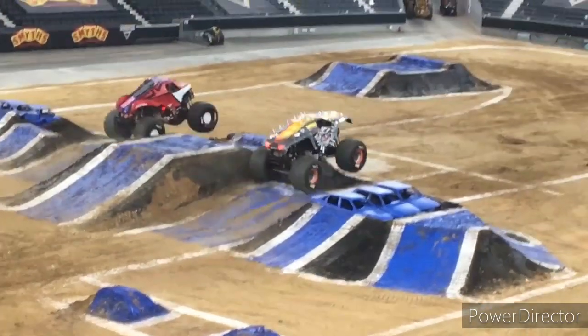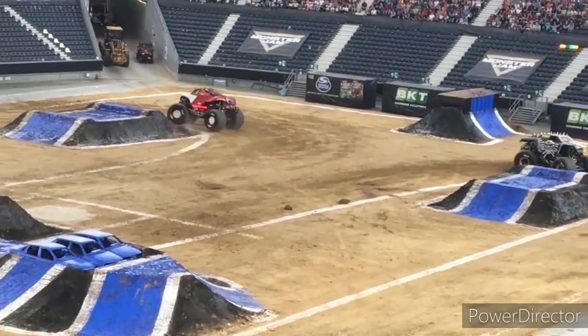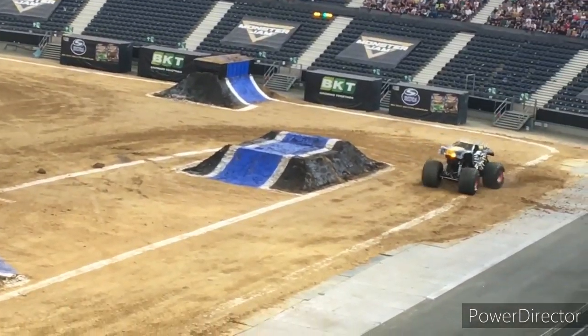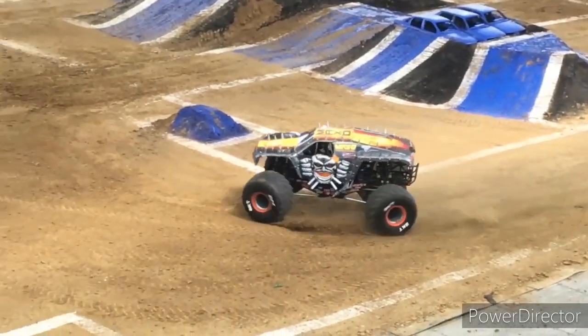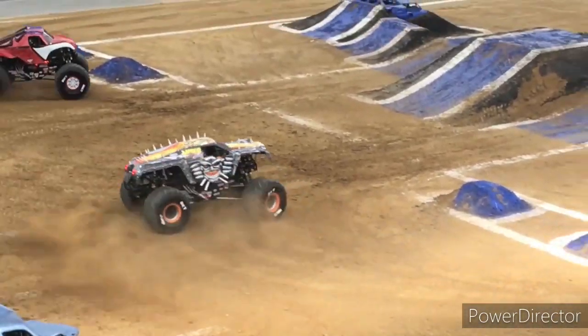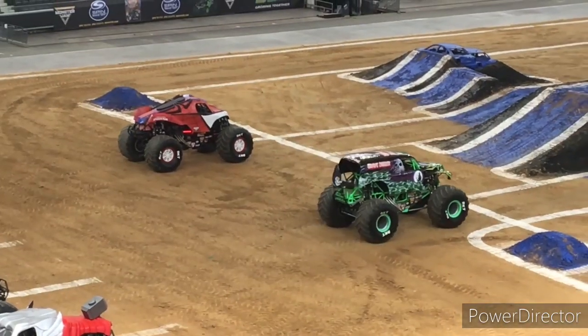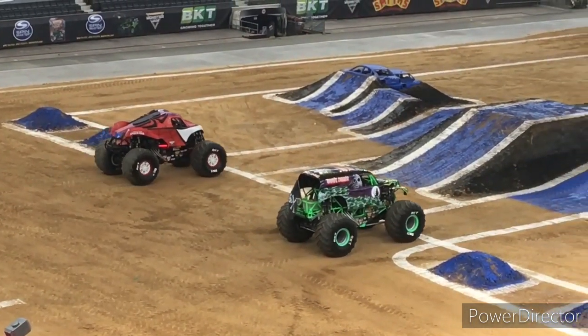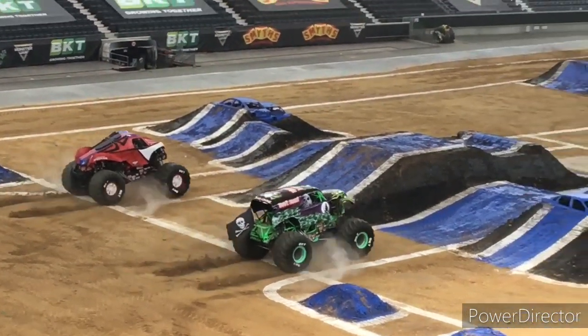Hey guys, welcome back to a Monster Jam five-star video. Today I have another top three video for you all — the top three overboard monster truck designs. I don't know if I've done this video before, but I'm doing an updated version if I have, or if not, this is the first time. It's a pretty cool video. I love doing top threes of my favorite paint schemes for certain monster trucks, and today is the top three paint schemes of the Overboard monster trucks.